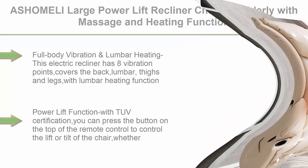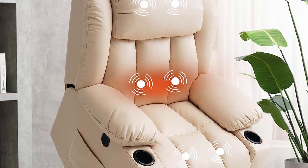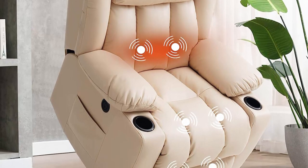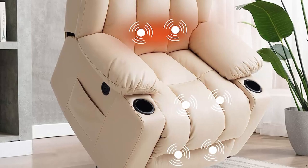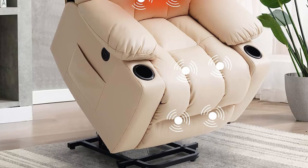Full Body Vibration and Lumbar Heating: this electric recliner has eight vibration points covering the back, lumbar, thighs and legs, with a lumbar heating function that helps relax, eliminate stress and fatigue, and improve blood circulation in the lumbar area.